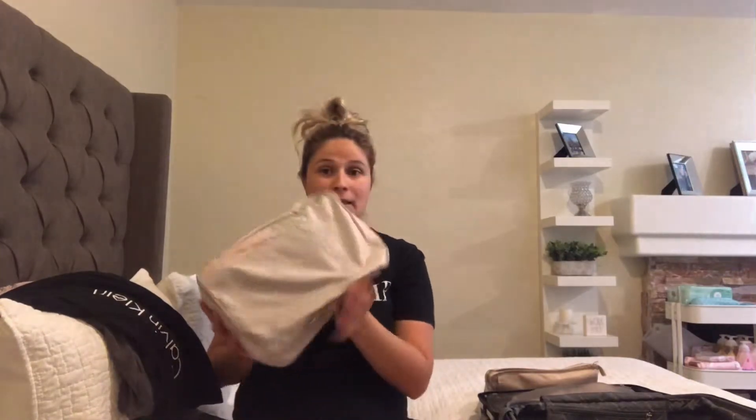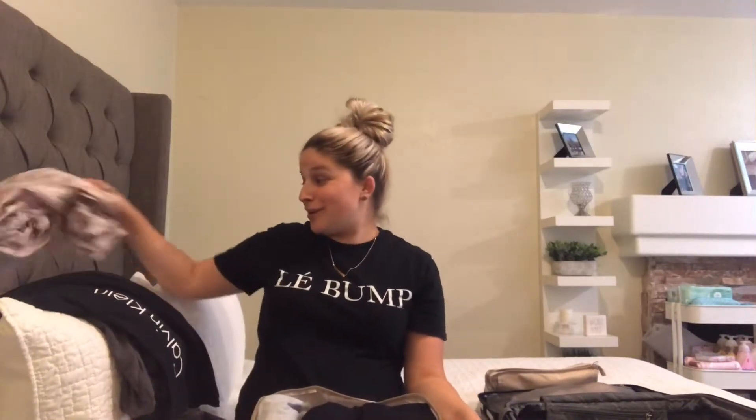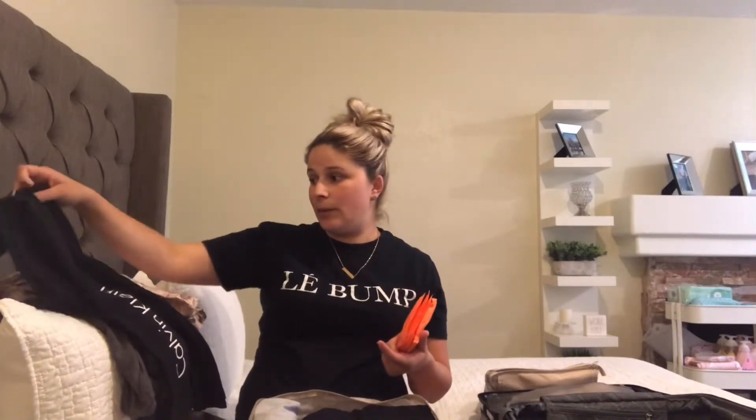In my next packing cube, this houses all of my essentials for the postpartum stuff that comes after delivery — the things nobody likes to talk about. I have four long Always pads. I'm not planning on using these at the hospital until I'm ready to go home. Once they say it's time to check out, I'll put my outfit on and switch to these from the mesh panties the hospital provides.